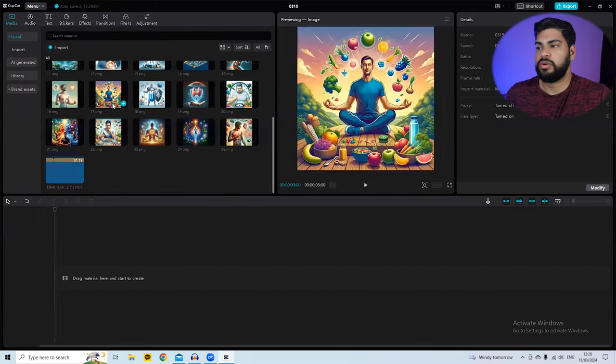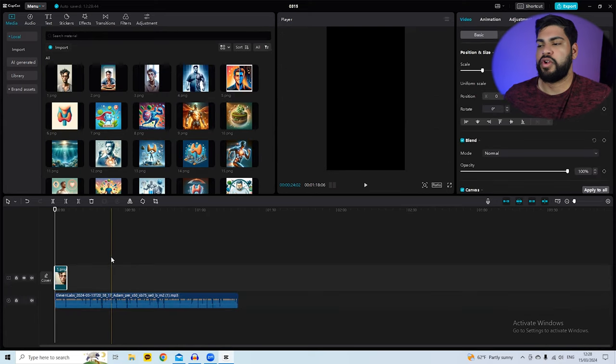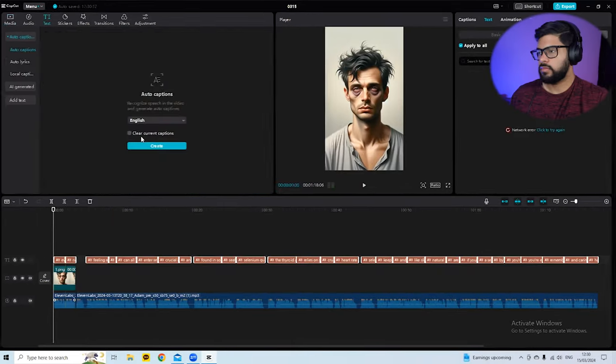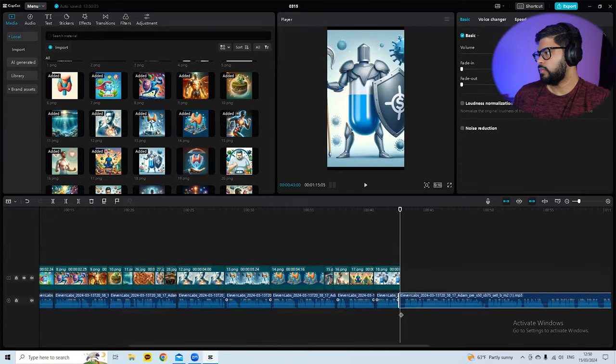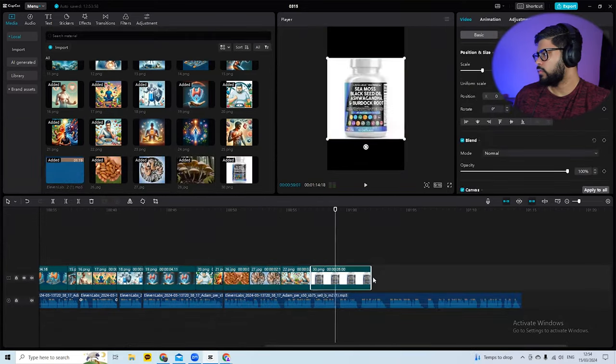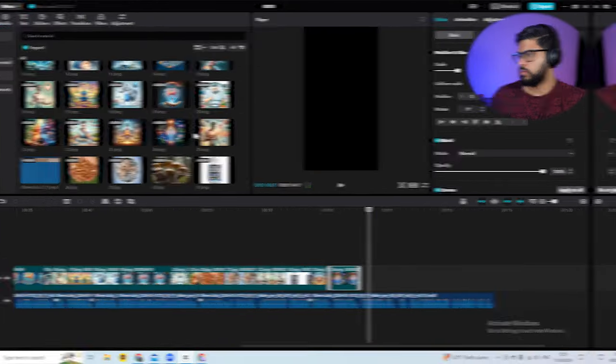First, drag and drop your audio into the timeline. The video should be about 45 to 50 seconds long — that's the ideal length. Then drag and drop your images and make sure each image aligns with the corresponding audio. I'll do a time-lapse of the editing process on screen. After about 20 minutes of editing, here's the final result.